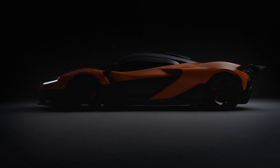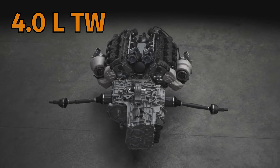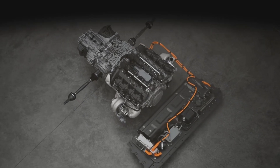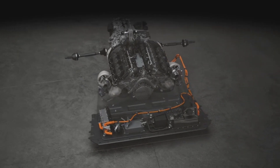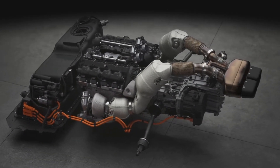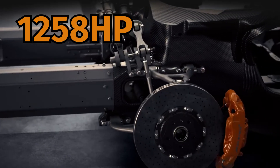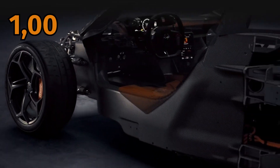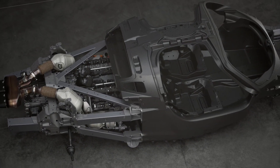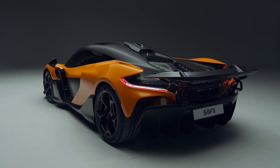At the core of the McLaren W1 is its revolutionary 4.0-liter twin-turbocharged V8 hybrid engine — an engineering marvel that combines the best of both worlds: raw power from the internal combustion engine and instant torque from the electric motor. Together they produce an astonishing 1,258 horsepower and nearly 1,000 Newton meters of torque. This engine is a testament to McLaren's Formula One heritage, featuring advanced hybrid technology and a lightweight carbon fiber monocoque chassis designed for optimal performance and balance.